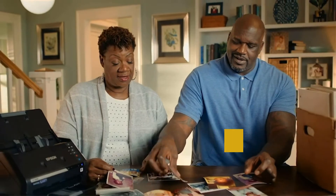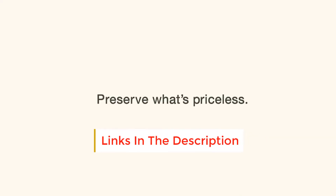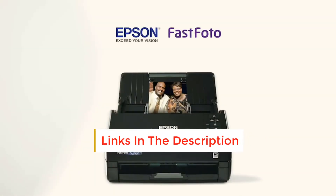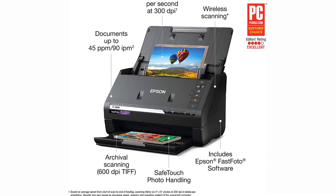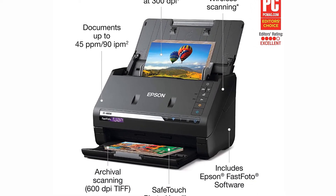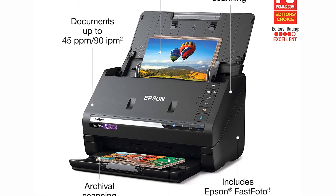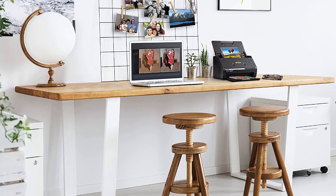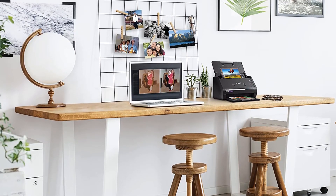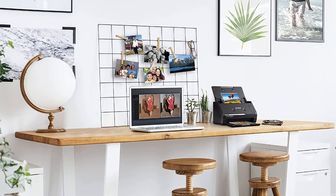This scanner is easy to use and provides quick results. It can have a brief learning curve for the buttons, but it comes with easy-to-follow instructions. As this is in the higher price range for scanners, it is a great quality investment for small businesses, busy homes, frequent family history research, historical document research, and other fast scanning needs.